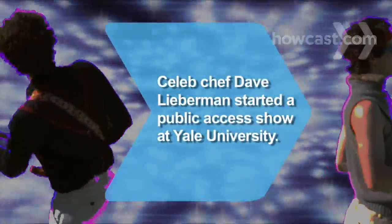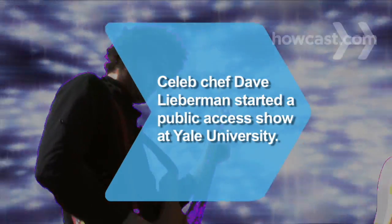Did you know? Celebrity chef Dave Lieberman started a public access cooking show during college at Yale University.